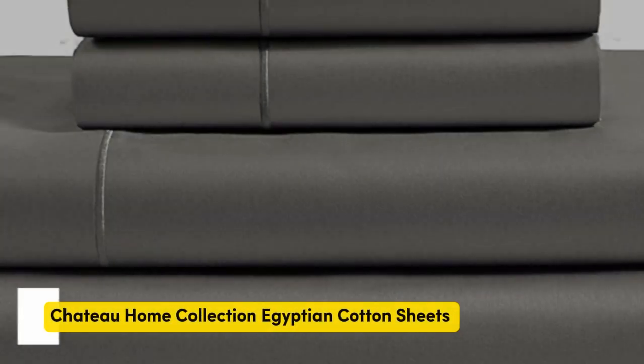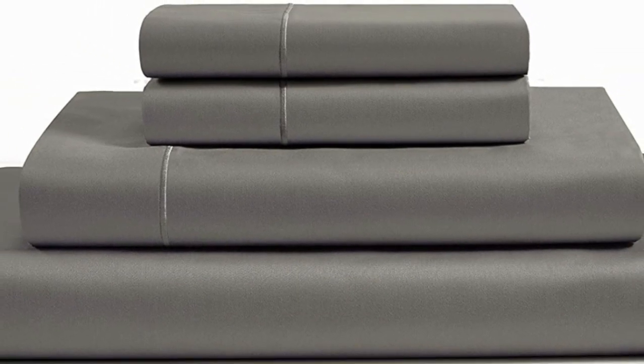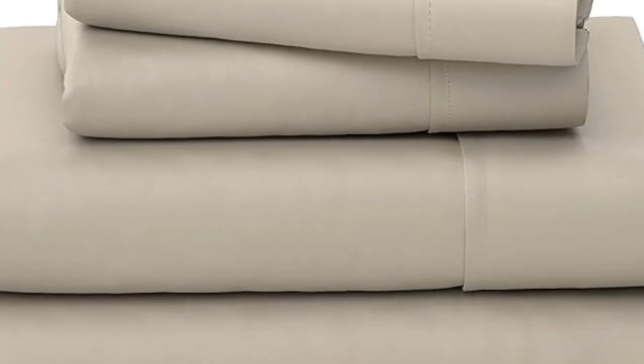Number 1. What we like: sturdy and durable construction, very breathable, deep pocket fitted sheet. What we don't like: lost some sheen post wash.